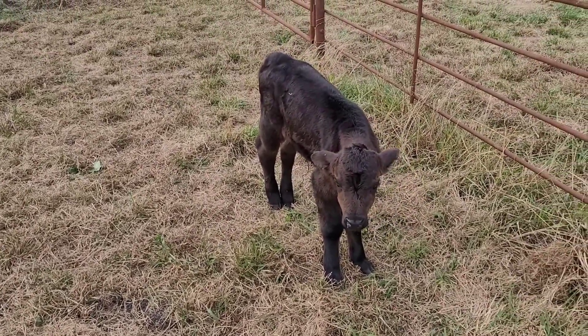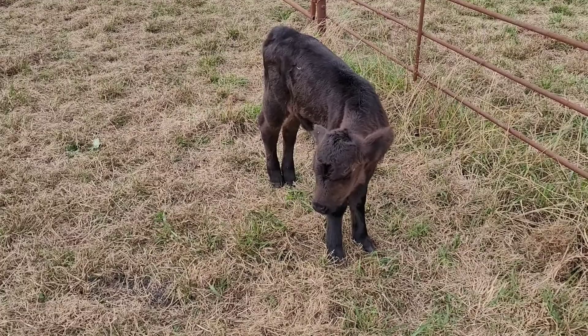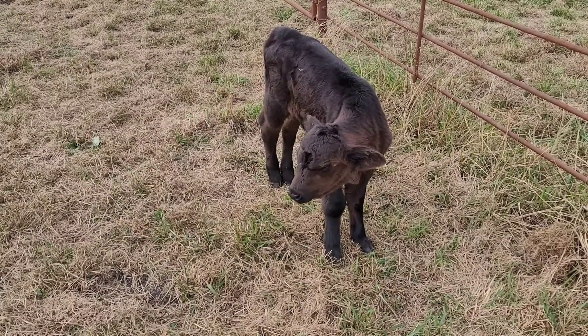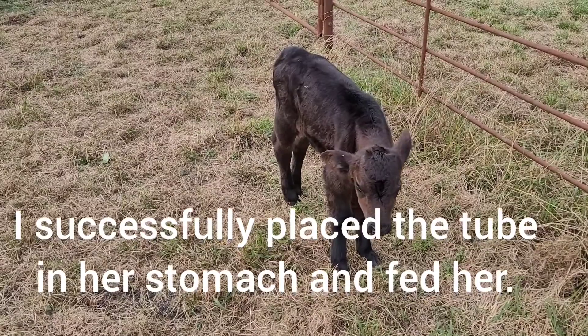It's a very delicate procedure. You've got to be careful, because if you go the wrong way you could get it in her lung. If you get it in her lung, you will kill her. It's only me, and I won't be able to videotape the whole process because I've only got two hands. But I'll let you know how it goes.